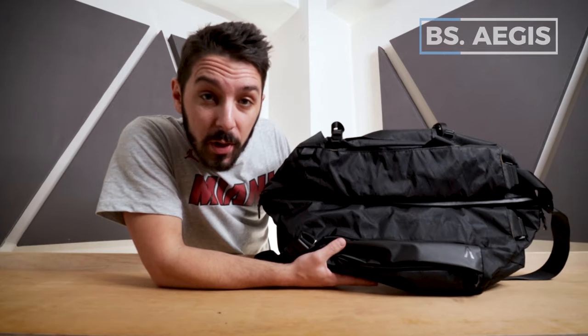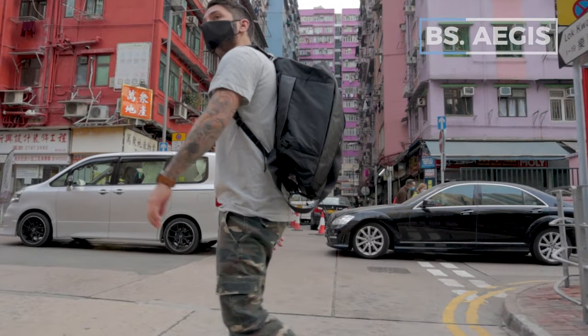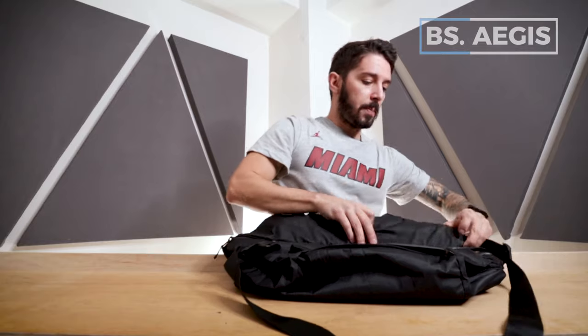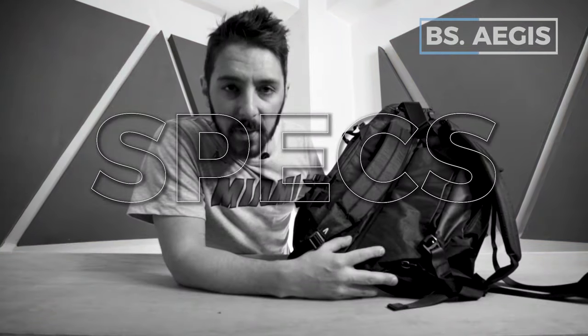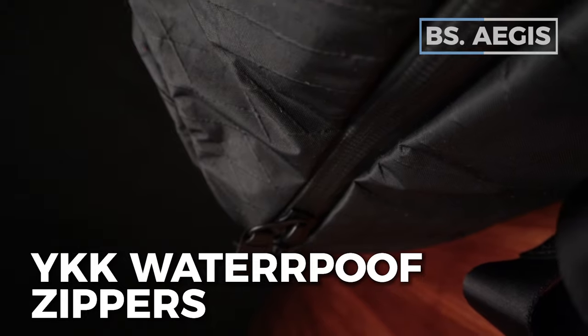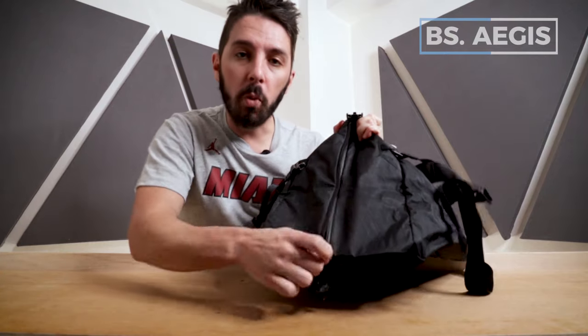Boundary Supply uses premium materials and has a very adventure-esque aesthetic. Coolest of all, this duffel can double as a backpack — simply pop these straps out, connect them, and you can use it as a backpack too. Some specs: it's 32 liters of storage, utilizes YKK water-resistant zippers and Fidlock compression buckles. One of the buckles gives you access to a waterproof shoe compartment, which is awesome for the gym.